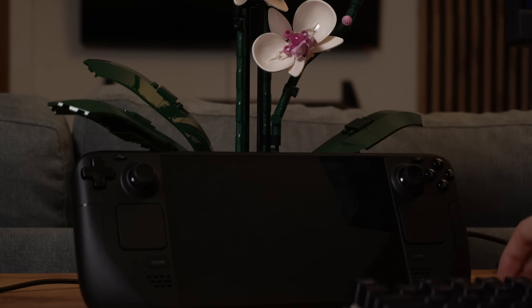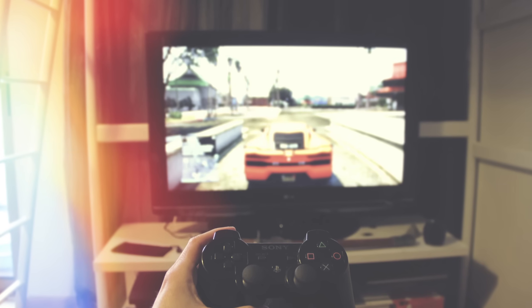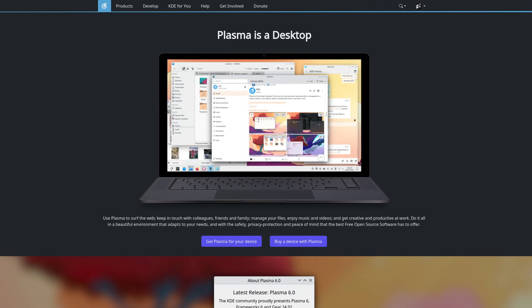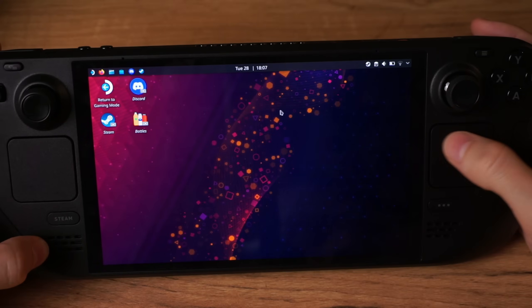You just cannot properly lock your Steam Deck in desktop mode. If I were to use the Deck on the go — let's say a gaming LAN, or at home with your family or roommates — then there is no easy way to lock it, since Valve essentially deactivated this feature in their used desktop environment, KDE Plasma. And there are, of course, reasons for that.